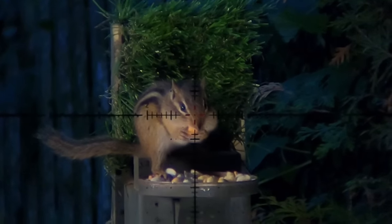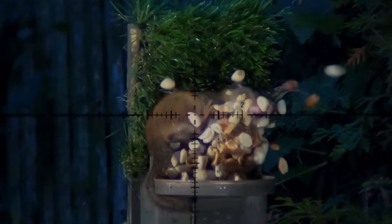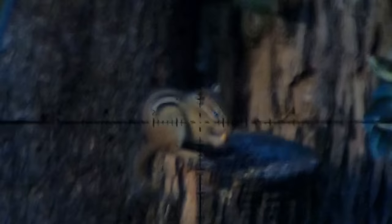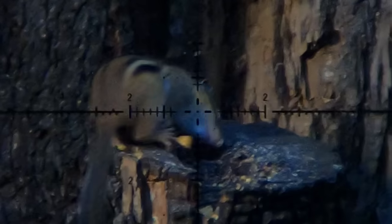This is actually the first iteration of the mini table, and as you can see, it had some design flaws. Here's one last shot on the previous table for one. The clarity on these March Optics is just something else. Look at that — it's just absolutely stunning.